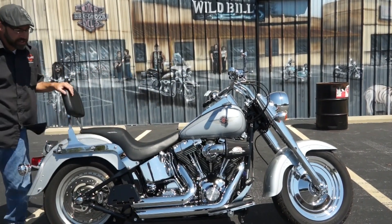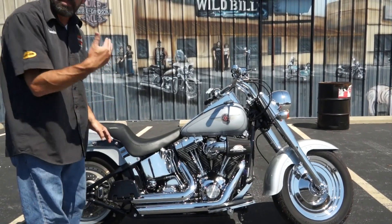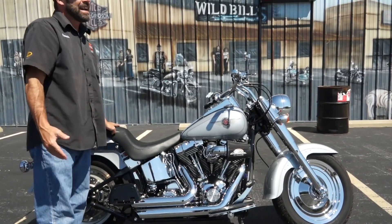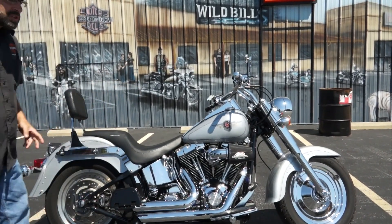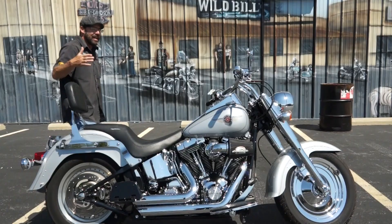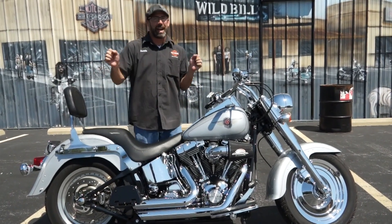The Vance & Hines Short Shot Staggers here are a really good looking pipe. It's a carburetor machine, so the baffles have been pulled out of this bike, and it gives you that wicked ta-da-da-da-da when you do the shifts. You can't get that old school sound with a fuel injected machine — they won't idle low enough to get it there. With carburetion, you can get that old school sound.